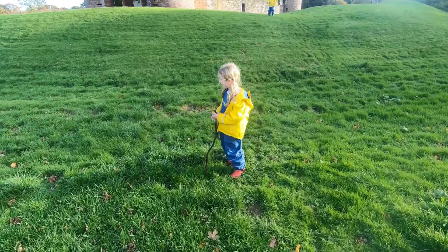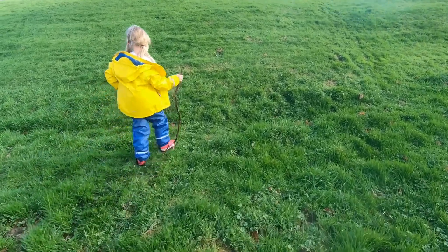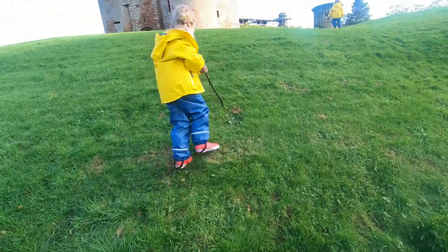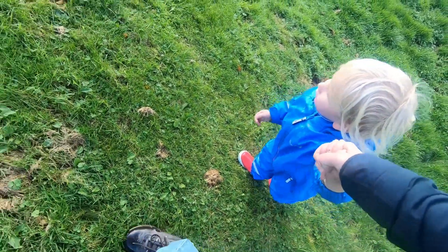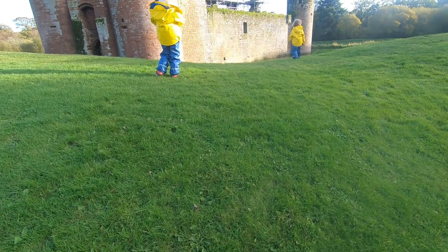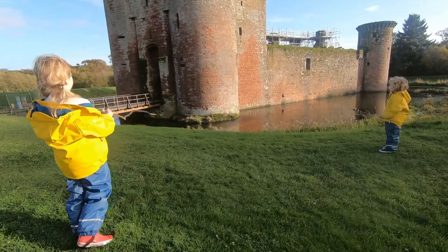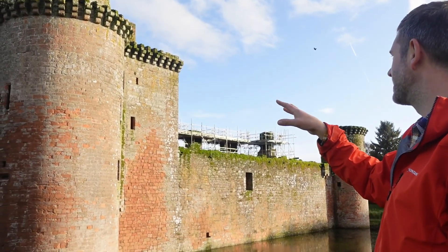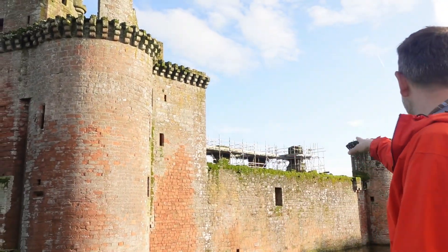This castle is double moated — this would have been the outer moat, and then if we get to the top here we'll find the inner moat. And there it is — the inner moat. You can imagine it in all its glory, coming along on your horses down there, over the bridge into the courtyard. Incredible.